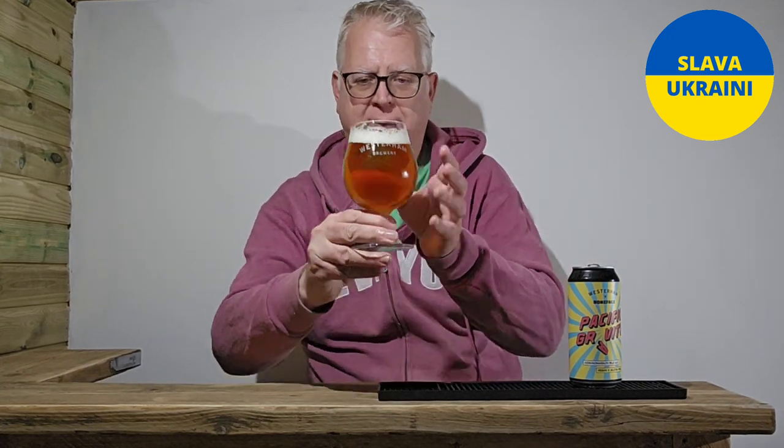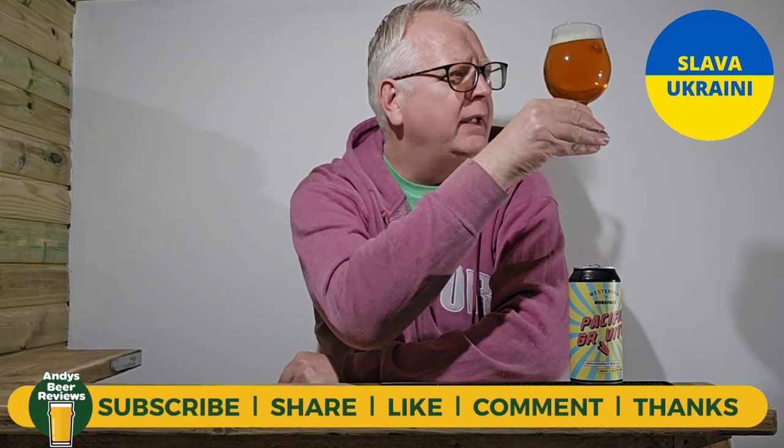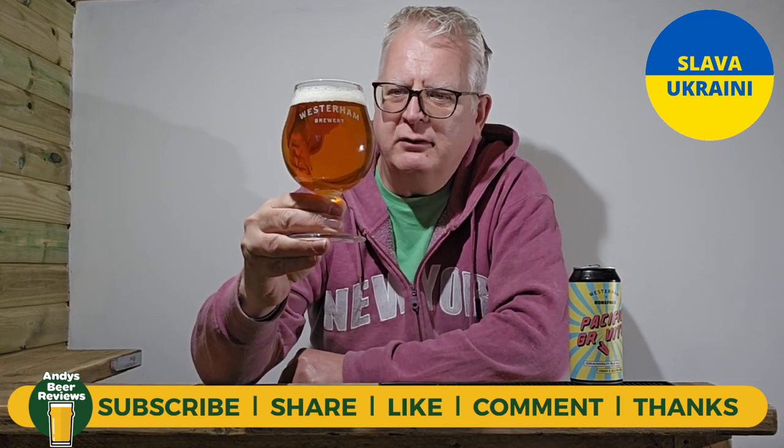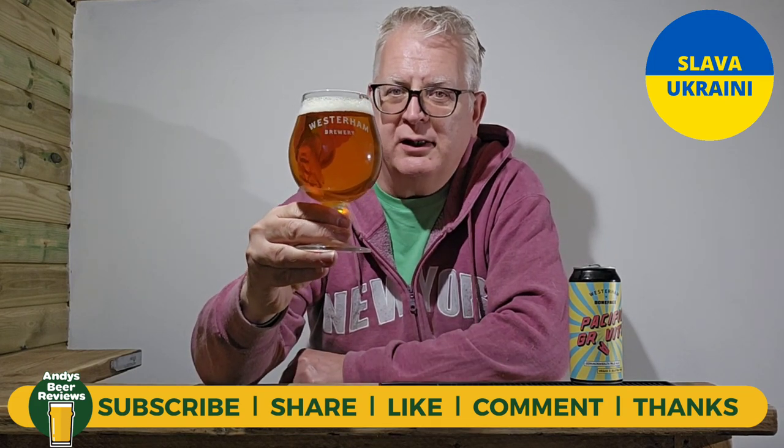The beer has poured a good crystal clear amber, fairly clear, with very, very light carbonation. That is a lovely, lovely slow-moving carbonation. It looks good.